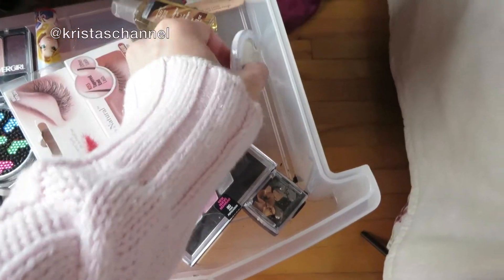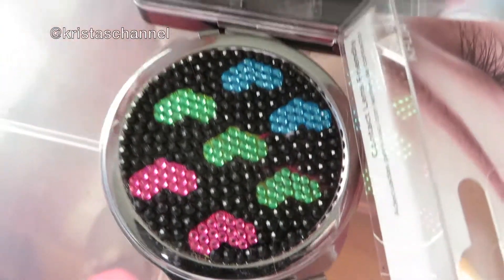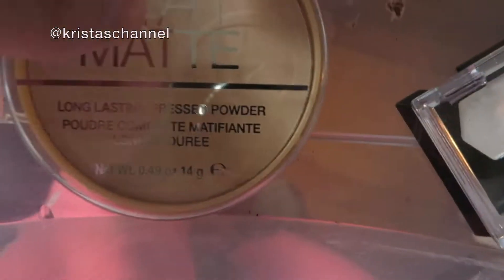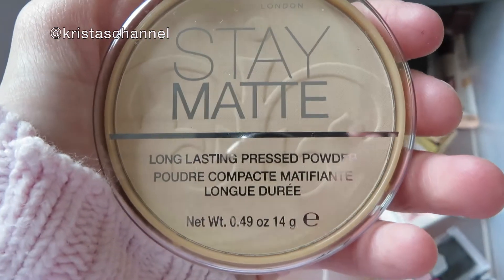I got this in an Ipsy box. These I got from an Ipsy box too — I tried this from CoverGirl, that's from an Ipsy box. It's a night cream. And I just bought this today — it's a stain mat long lasting.